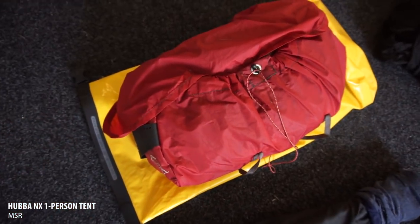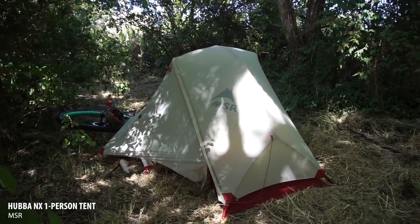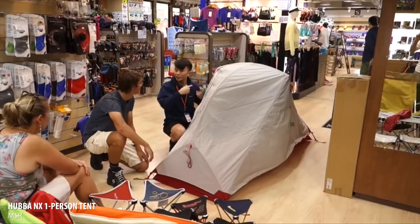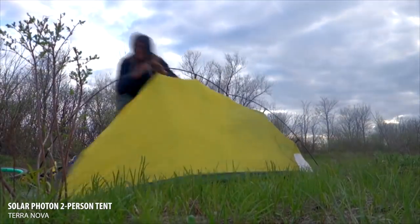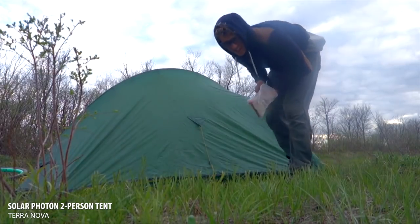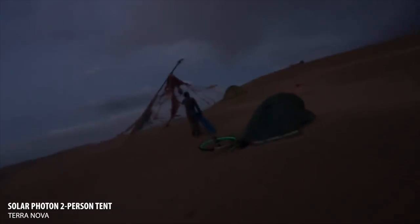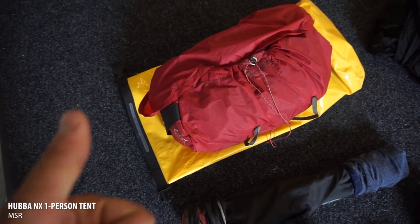This is my tent. It's an MSR Hubba NX, and it's been really good. I've had this tent for over a year — I got it in Hong Kong. I left the UK with a Terranova tent, and that one was okay, but the zip started to fail and it got a bit blown over in a storm on top of a sand dune in China. After that it just wasn't the same, so I got this new one. Good tent.